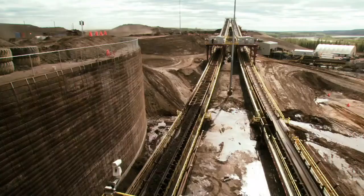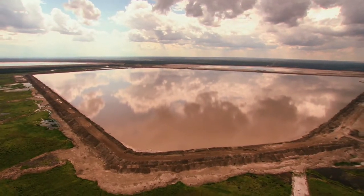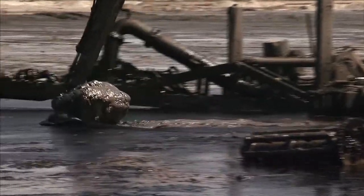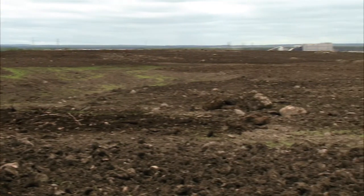The Alberta oil sands — one of the largest hydrocarbon resources in the world. Tailings ponds are formed from surface mining operations. One barrel of bitumen produces 1.5 barrels of mature fine tailings. Managing these tailings ponds is one of the biggest challenges in oil sands mining.